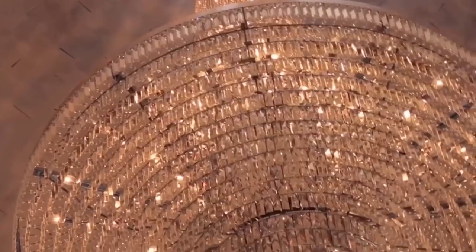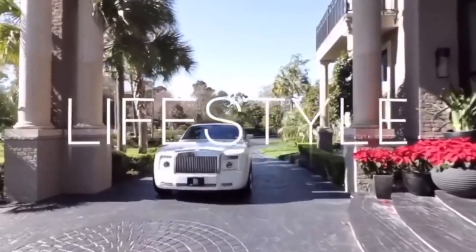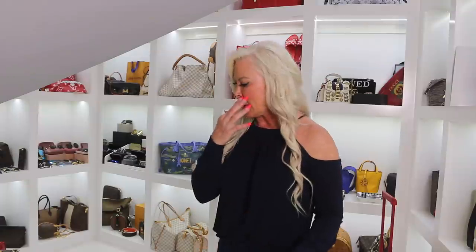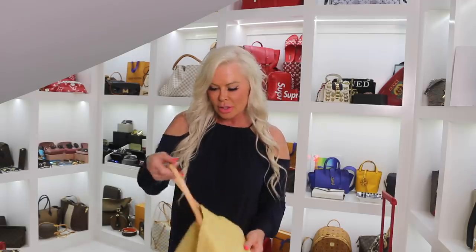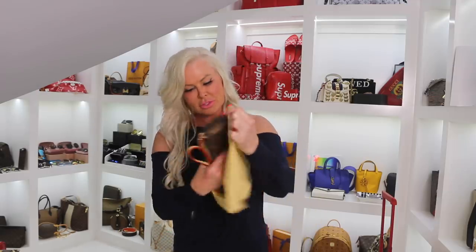My Louis Vuitton collection is much, much larger than the Chanel collection. So let's start with the very first Louis Vuitton I ever got — and this was my first one. I don't use it, I've never used it, I never let it come out of its dust bag. This is just a sign of how much hard work I put in to obtain my very first luxury bag.